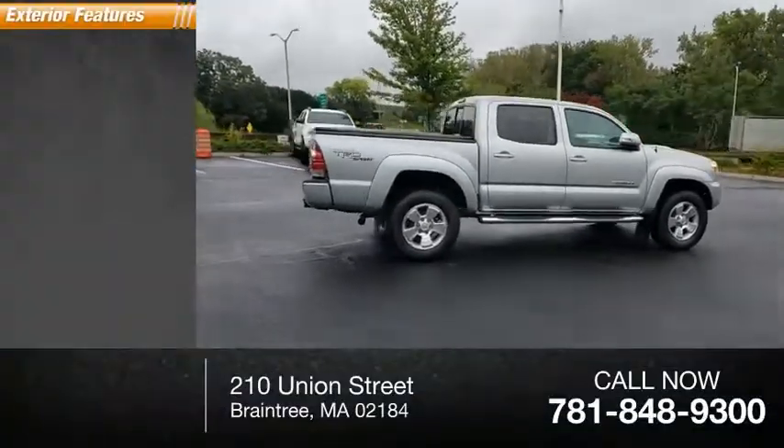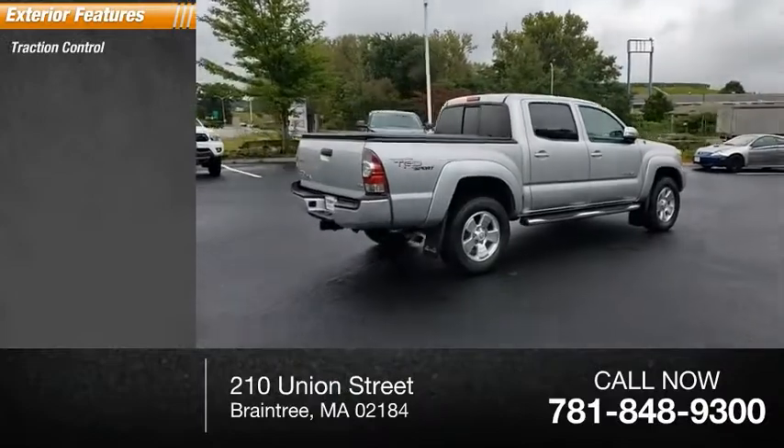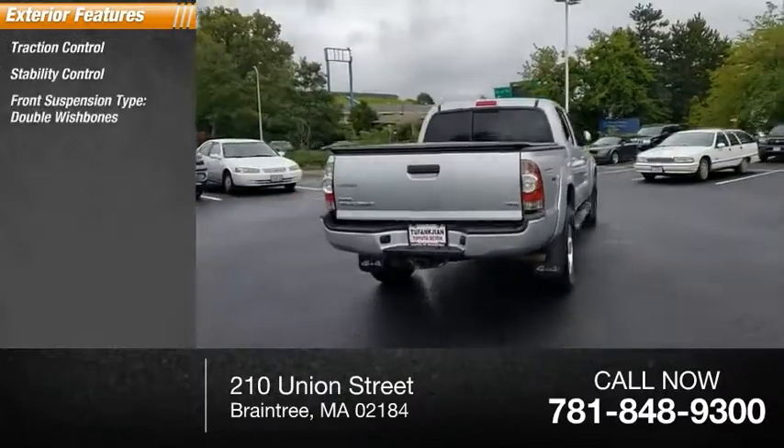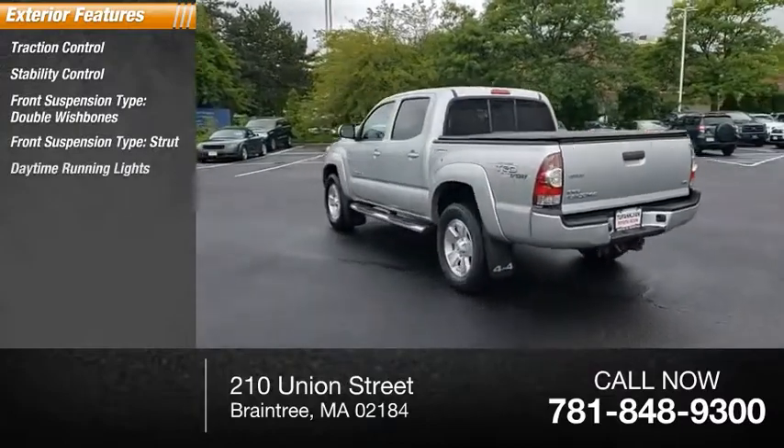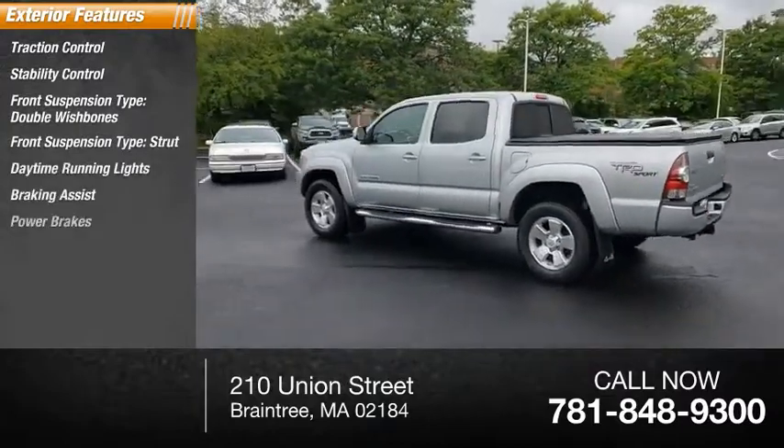Here are some of this vehicle's great options: traction control, stability control, front suspension type double wishbones, front suspension type strut, daytime running lights, braking assist, power brakes.